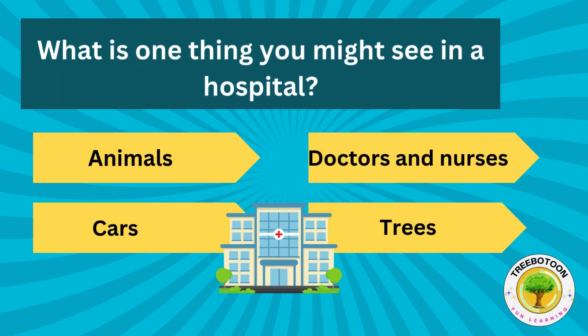What is one thing you might see in a hospital? Animals, doctors and nurses, cars or trees?